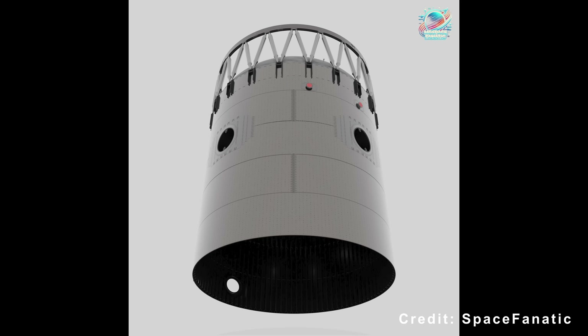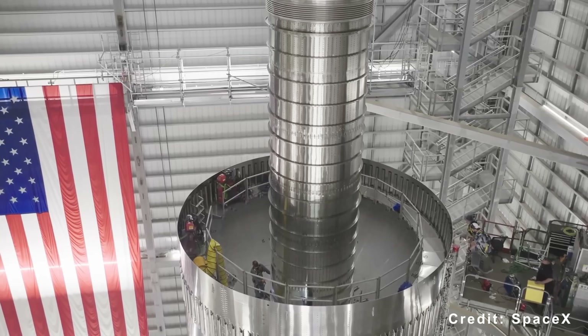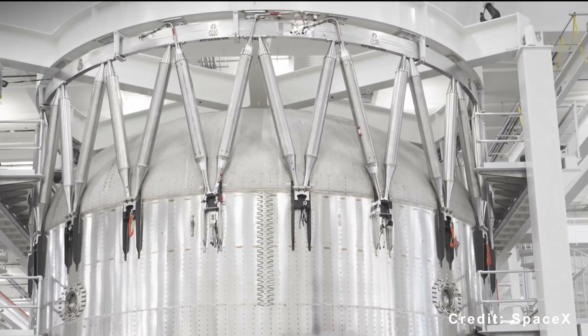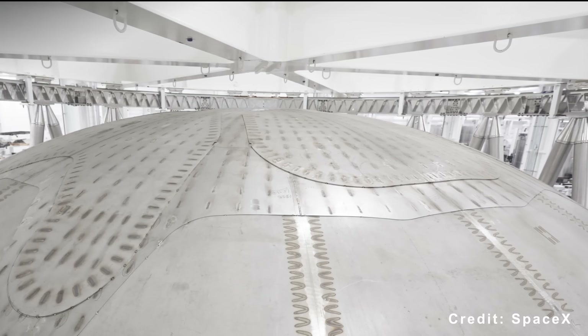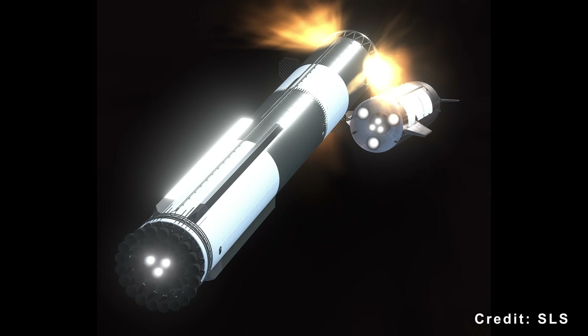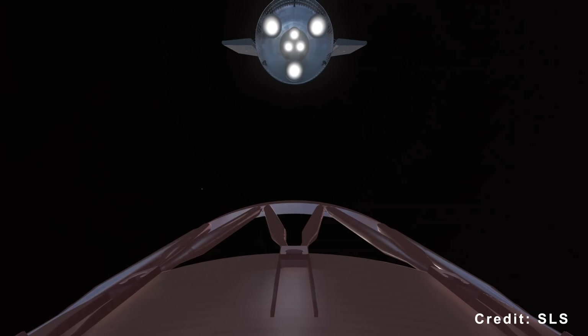Another major change is the new integrated hot staging ring. Unlike earlier bolt-on designs, the new ring is built directly into the Super Heavy's forward dome and methane tank structure. This integrated setup removes the need for a separate jettisonable component and includes triangular vents that allow exhaust gases to escape more efficiently during ignition. The result is reduced heat and pressure stress on the booster, a simpler assembly process, and no need for pre-launch installation.